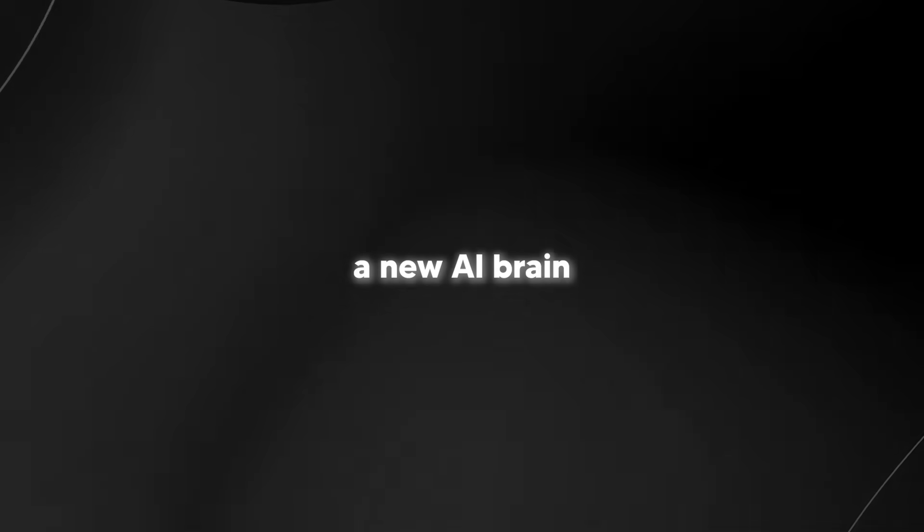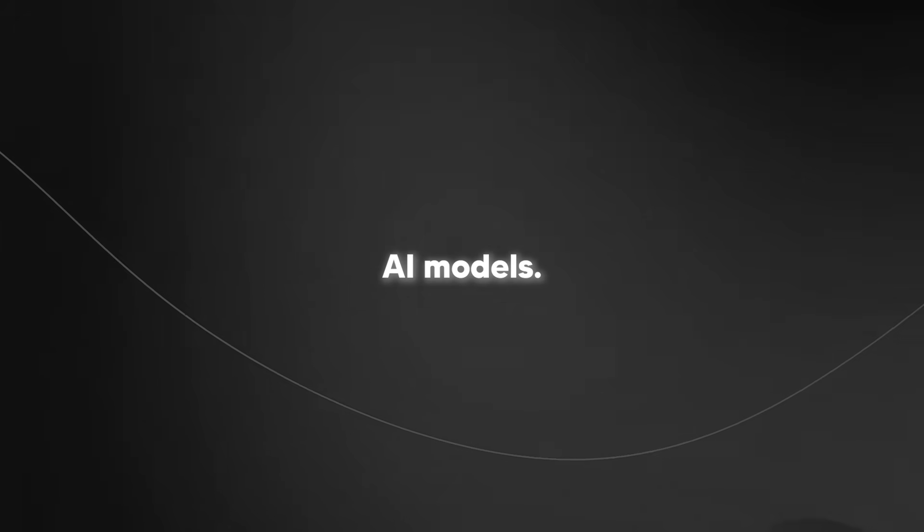China developed a new AI brain that is pretty similar to humans and is a hundred times faster than traditional AI models.